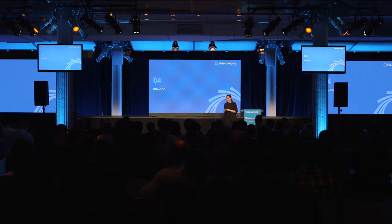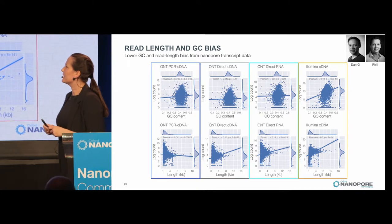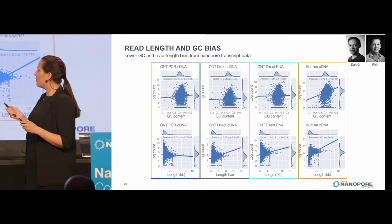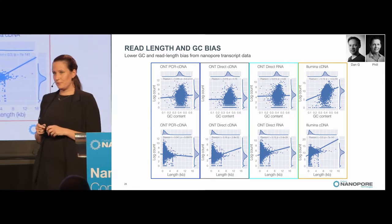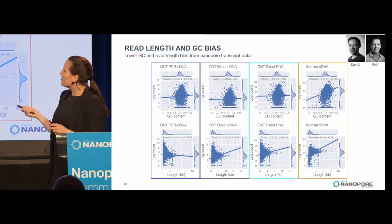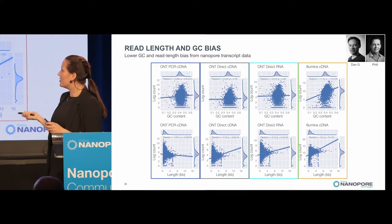Shifting to RNA-seq — over the last year we've done a lot of important work in RNA sequencing with three protocols now released to customers: direct RNA, and cDNA with and without PCR. One important finding is that with long reads in RNA-seq you have much less bias than other platforms — at least compared to Illumina. Looking at a yeast transcriptome in terms of GC content, there's basically no bias in Oxford Nanopore reads, whereas there is in Illumina. For read length there's a bit of bias, but much less than Illumina.